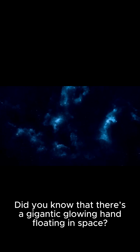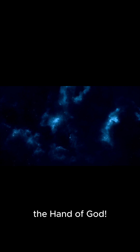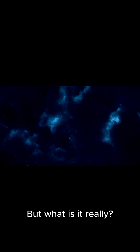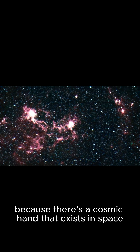Did you know that there's a gigantic glowing hand floating in space? Scientists call it the Hand of God. But what is it really? Well, you might have to start believing because there's a cosmic hand that exists in space.